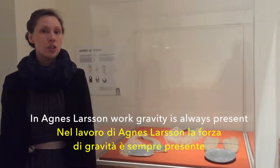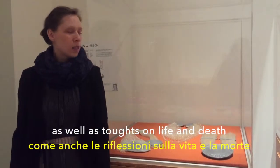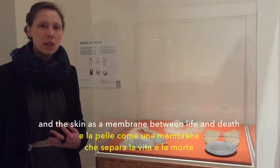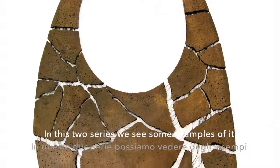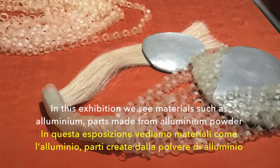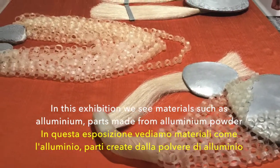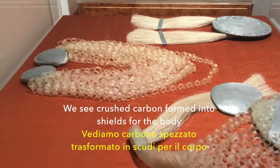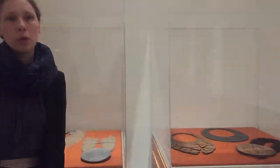In Agnes Larsson's work, gravity is always present as well as thoughts on life and death. She sees the skin as a membrane between life and death. In these two series shown in this exhibition, we see materials such as aluminium and parts made from aluminium powder, horse hair and cow skin, and crushed carbon formed into shields for the body.